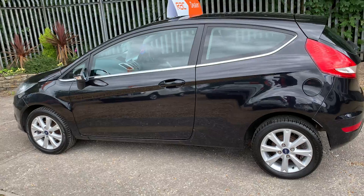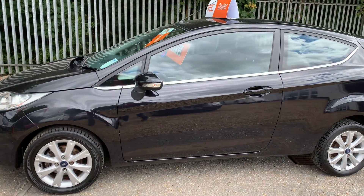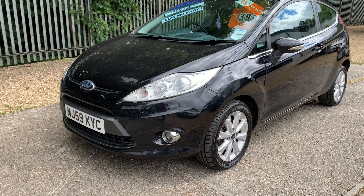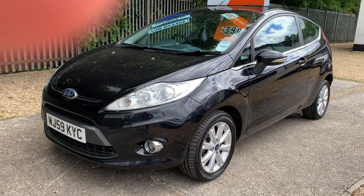All our cars are HPI clear. There's a six-month RAC warranty at the screen price with the car, and if you wanted to finance it, it would be around £85 per month for 36 months, subject to the usual terms and conditions. If you're interested in this little car, just give me a call.